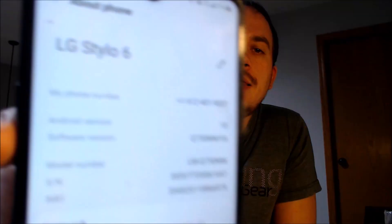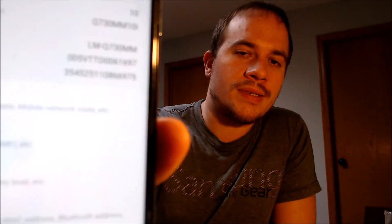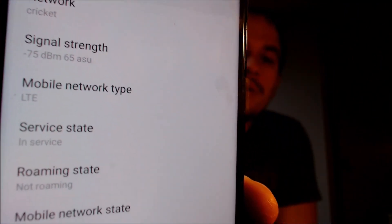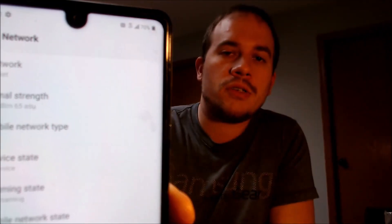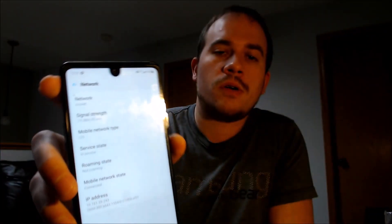We can indeed see that we have an LG Stylo 6, and the model number Q730MM is the MetroPCS-specific version of the device we are working with. Then under Network, we can see that we are registered on Cricket, with LTE enabled and everything set up and ready to go. The signal bar is up at the top — everything is working.